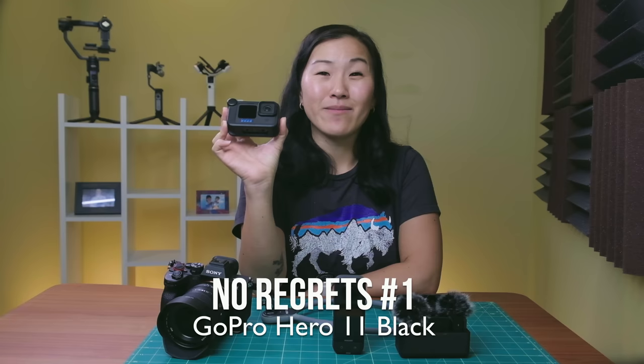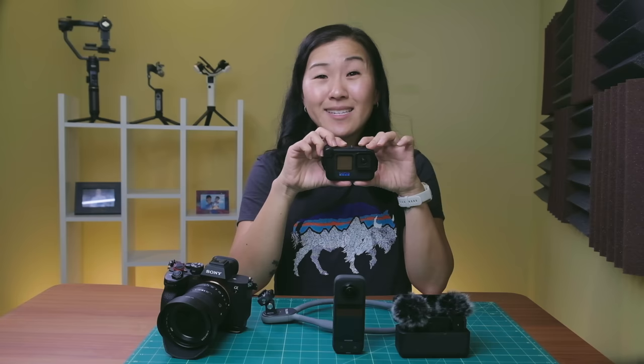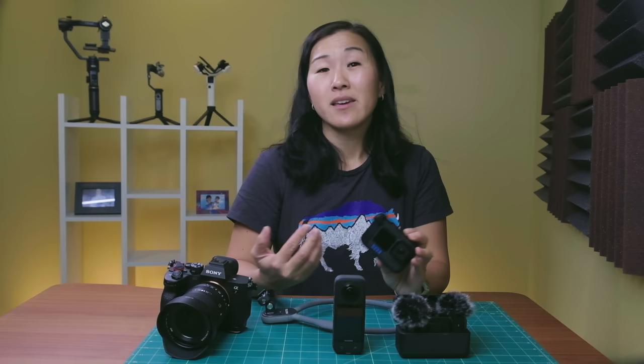This is the GoPro Hero 11 Black. We've done several videos on this camera since we've had it since October. Honestly, I think this is the best GoPro ever made. It has the best resolution of any GoPro, but the main reason is it doesn't have any bugs. We've used this camera on several trips nonstop and have not had any freezing issues. If you've been following our channel, you know it's been a love-hate relationship with GoPro because of those bugs. But this Hero 11 Black — they finally got it right. This is the camera I've been waiting for and I'm so pleased with it.